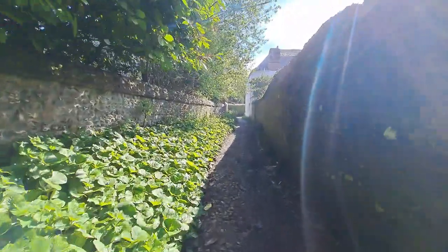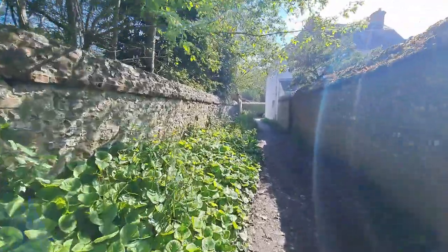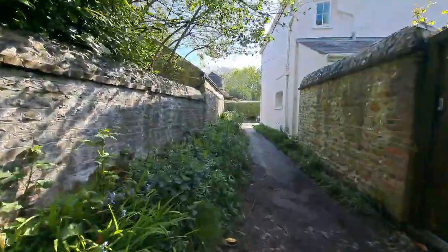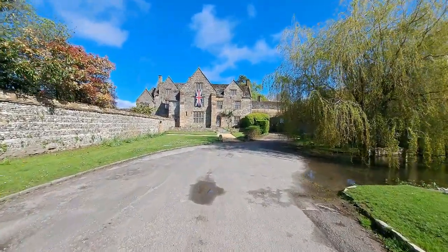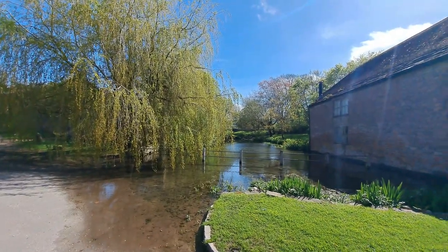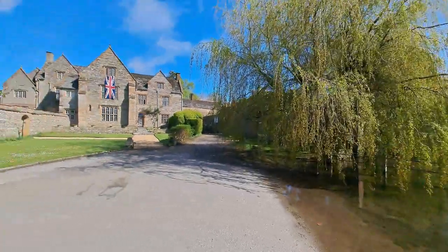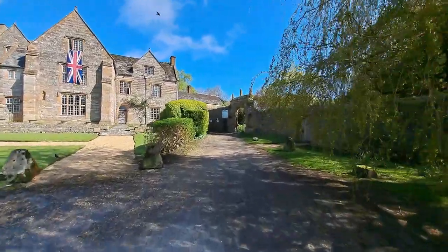Beautiful stone wall. I know it's a bit random, but I just love an old flint and stone wall. Look at that — I believe that's part of the old abbey. We'll find out in a minute. And there is a beautiful weeping willow here. I can hear music.